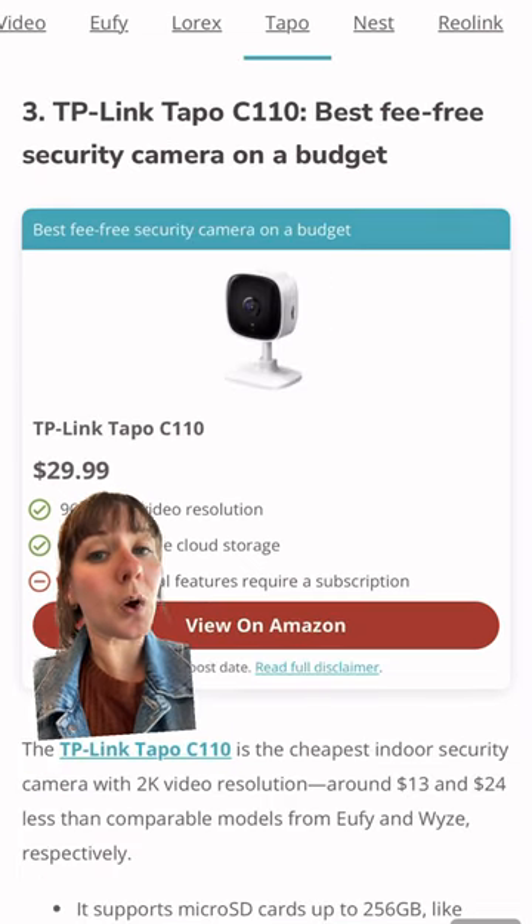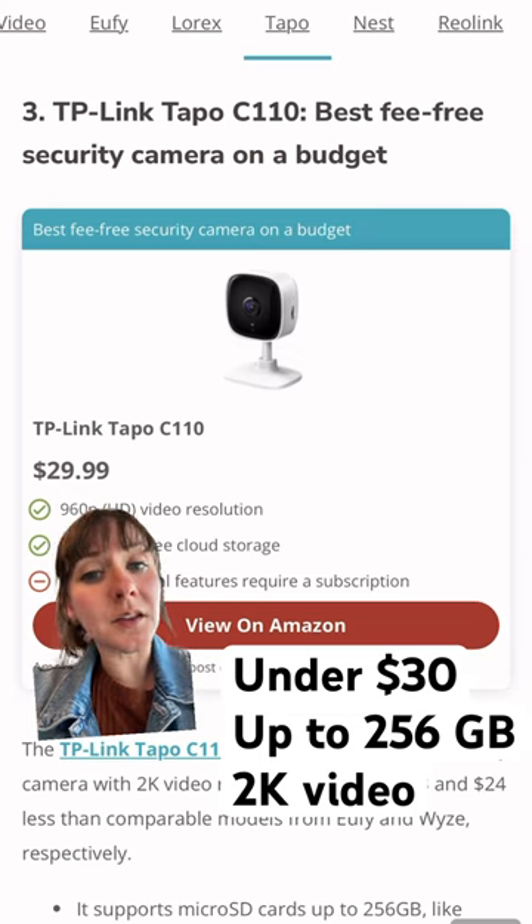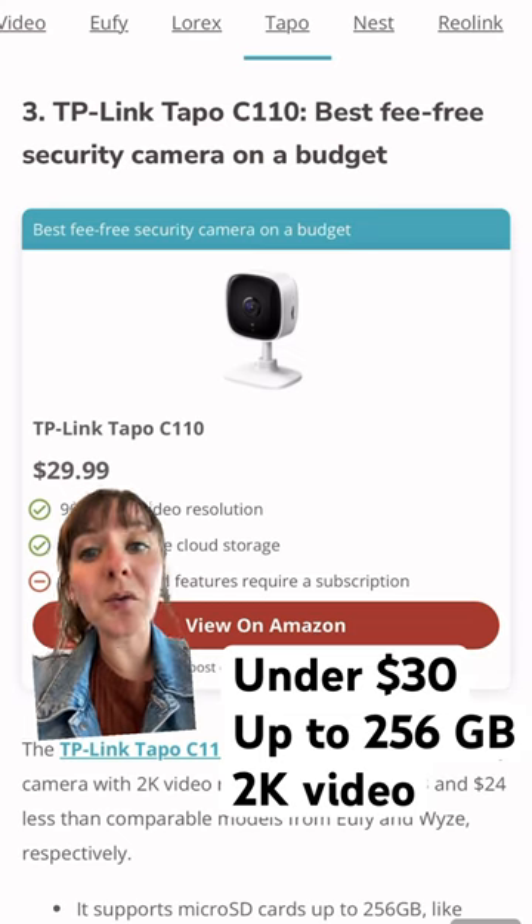The TP-Link Tapo C11 — I keep wanting to call it the Tapo Chico — is our cheapest camera on the list and records in 2K.